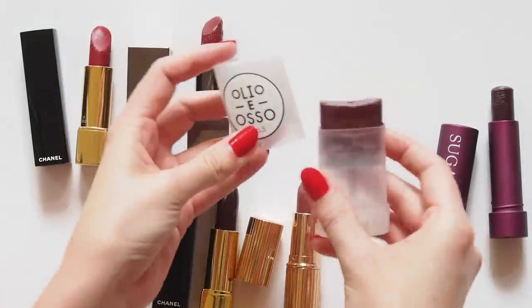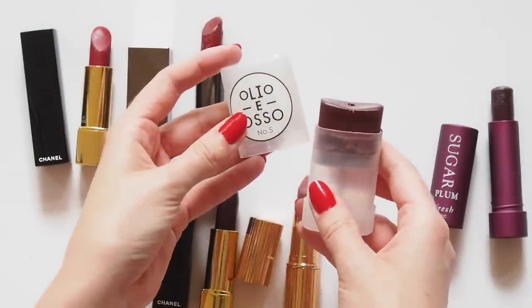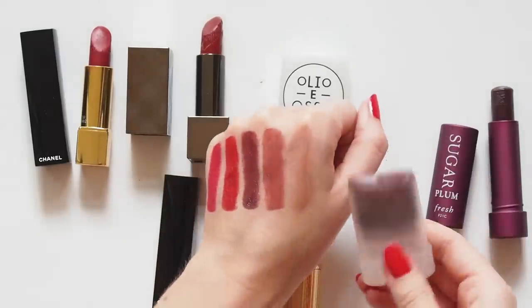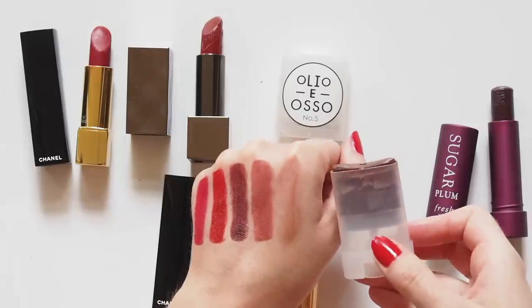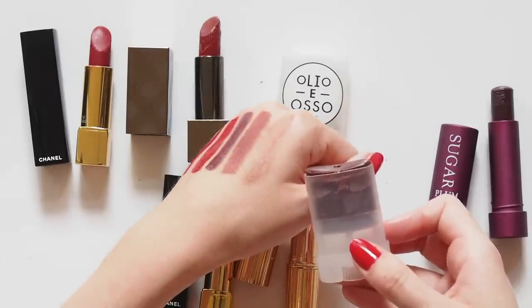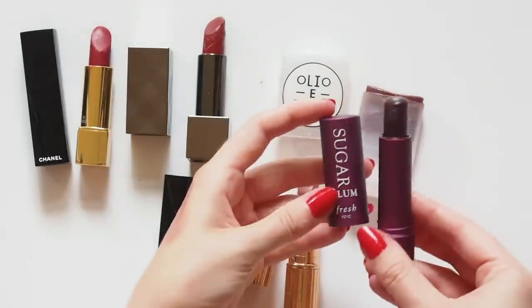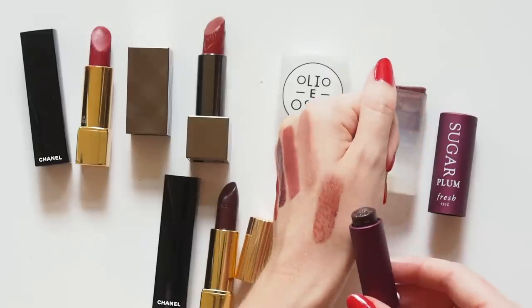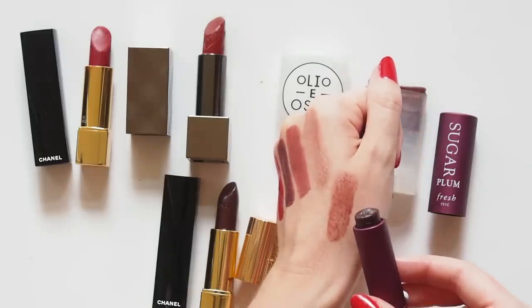I also wanted to include a favorite tinted balm because I don't wear that much gloss and couldn't choose only one lip product. The Olio Eoso Balm in Number 5 Current is probably up to its sixth appearance on my channel — hydrating, light, and lovely on the cheeks. Then the Fresh Sugar Tinted Lip Treatment in Plum: a bit more thick, sticky, and pigmented. They both had to stay because the formulas are different.